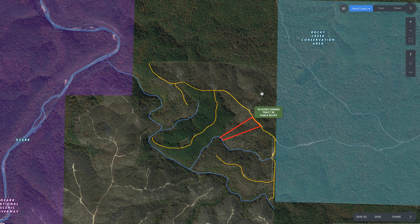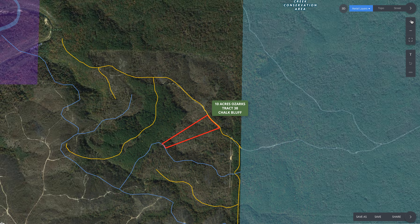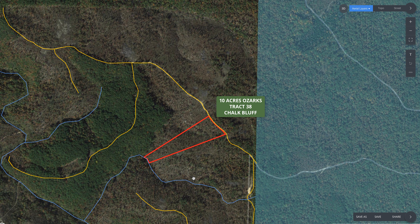Let's zoom in here. This is the MapRite interactive map, which we use on just about every property now, and that's showing the tract. The yellow lines are the easement roads at Chalk Bluff. The blue lines indicate creek beds, and there does happen to be a little creek bed which borders the west side or the southwest side of this property.